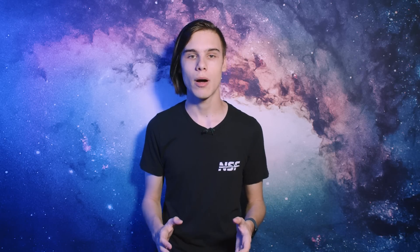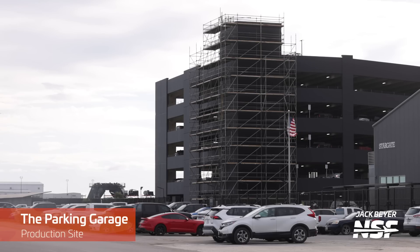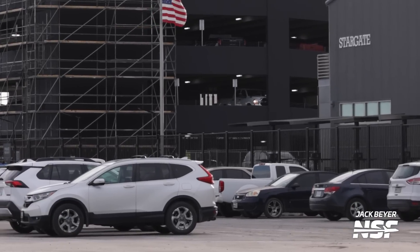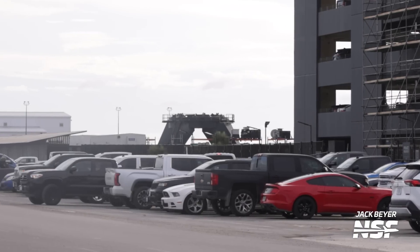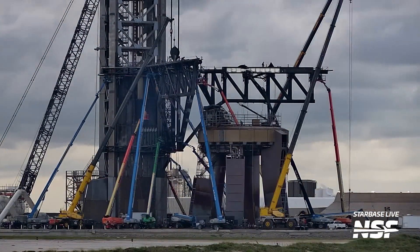Over at the multi-storey car park, some work is still needed, but that hasn't stopped SpaceX from already using it to park cars. However, the additional parking space hasn't reduced the number of cars parked along Highway 4. There is of course much more work ongoing at Starbase, including the fact that it looks like every aerial work platform in Cameron County is currently at the chopsticks.